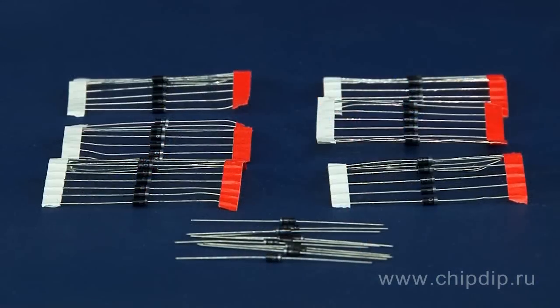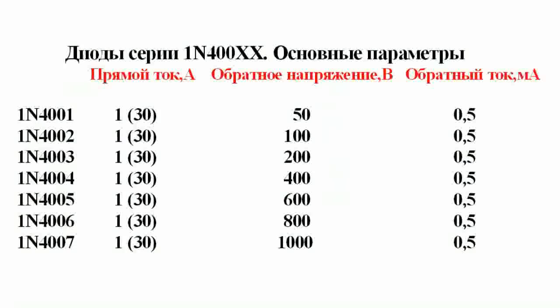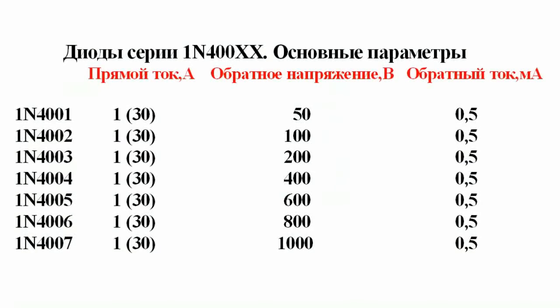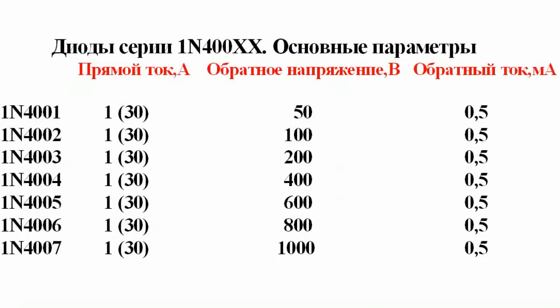1N40 series diodes are one of the oldest and most popular rectifier diodes. This can be explained by availability, low price, and acceptable parameters for most cases. Average direct current of 1A, pulse current up to 30A, direct voltage drop of 1.1V.